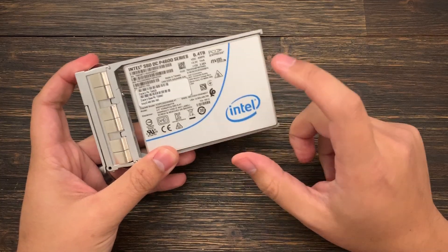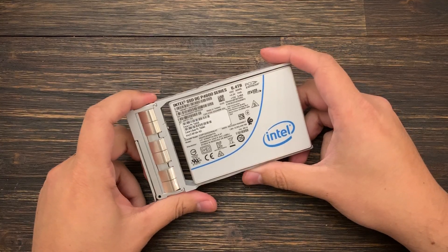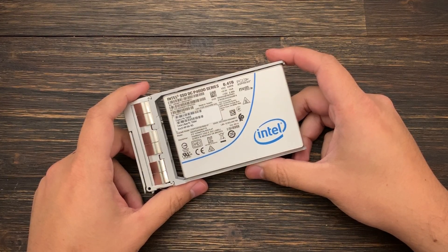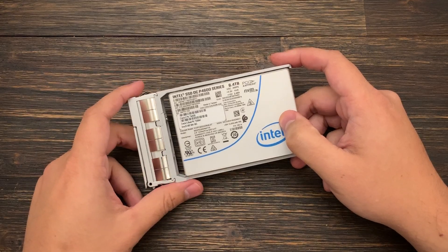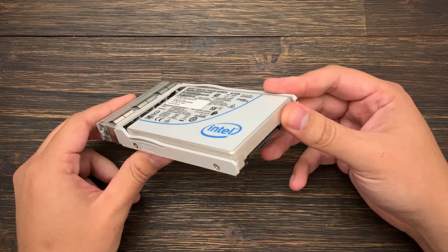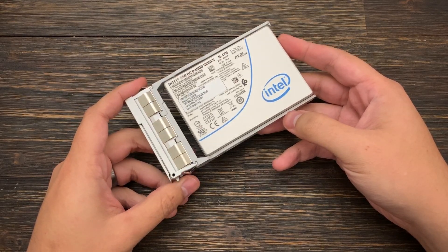It is an enterprise drive with very high endurance, so you basically can't go wrong with something like this. If you're doing 4K or even 8K video editing, it can surely keep up with those workloads. Small files, games — 6.4 terabytes, there's a lot you can put on there. We can also boot off of it, which is very interesting. I'm going to try to use it as an Unraid cache drive when I make my next server upgrade.